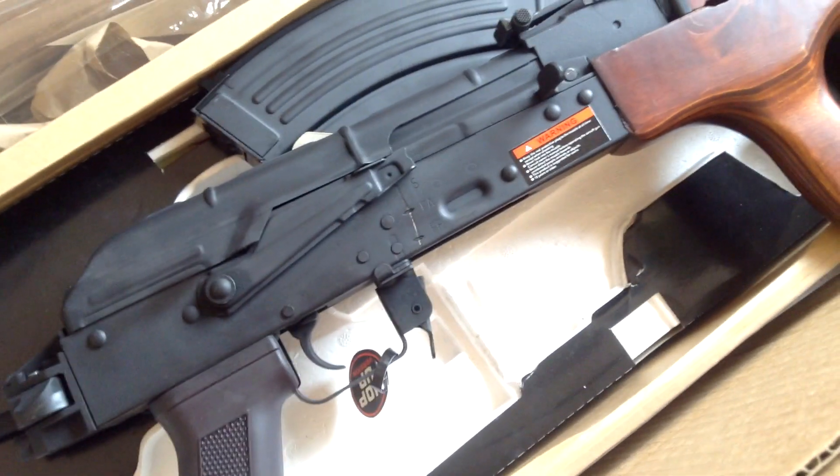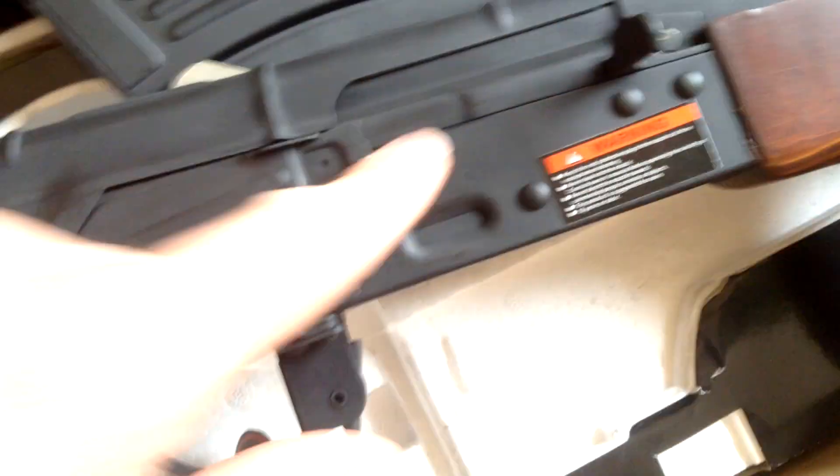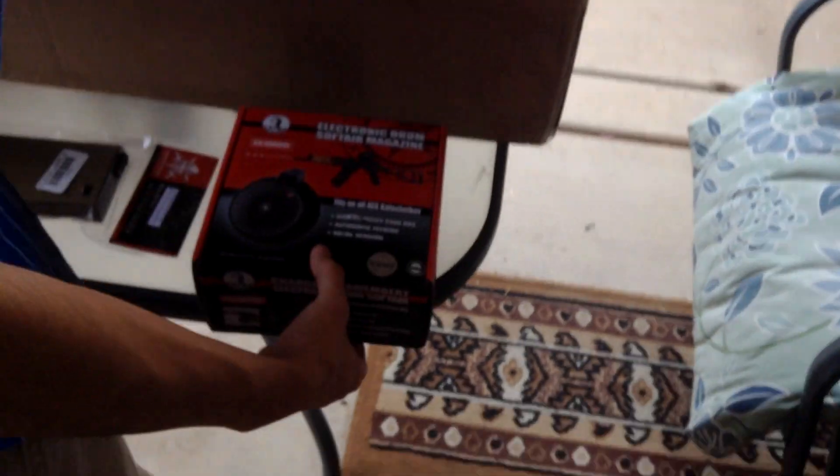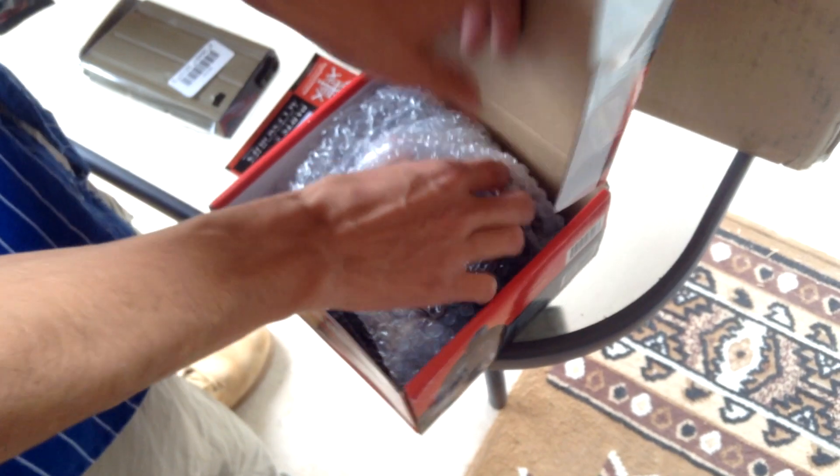That's everything. It should be everything. That looks nice. Looks a lot like a real AK. It does. It's not all shiny or anything, just matte black. Alright, we're gonna open this. This is the same brand, so this will fit. That's a CYMA, so I think that mag will fit. It's just a little play — I think it's just new.